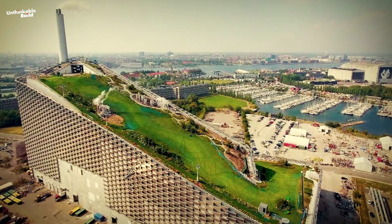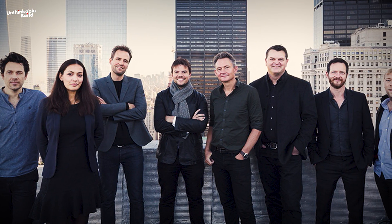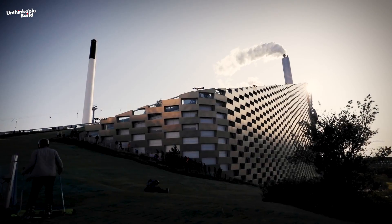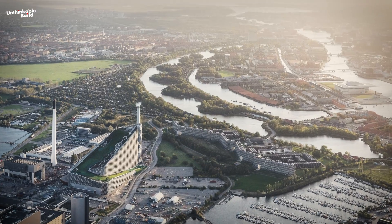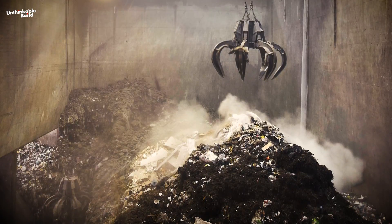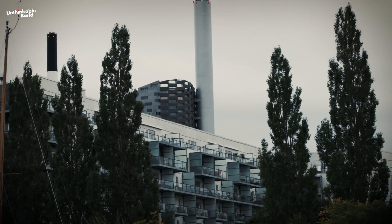What makes it truly remarkable is the dry ski slope on its roof. Designed by the Danish architects Bjarke Ingels Group, or BIG, the entire project aims to create dual-use for the building and to transform one of the least desirable places in the city, where garbage is processed, into a destination people actually want to visit. Copenhill represents nearly 10 years of thoughtful planning, time, and design.